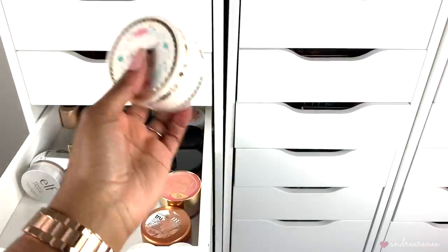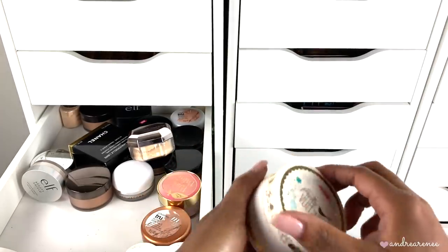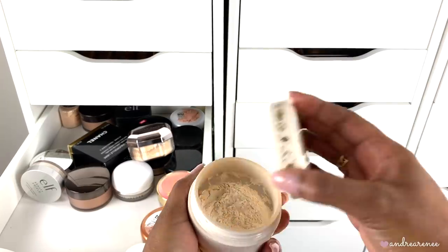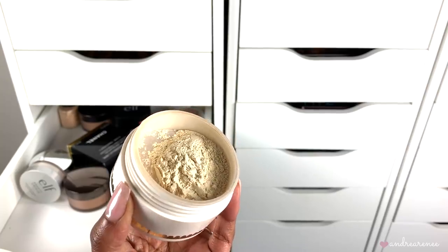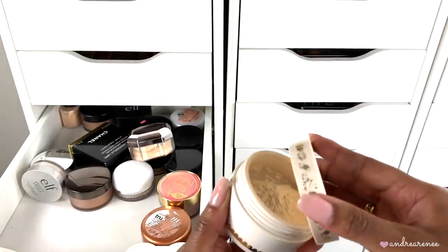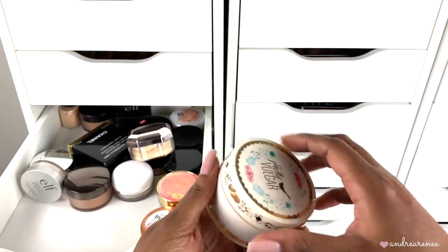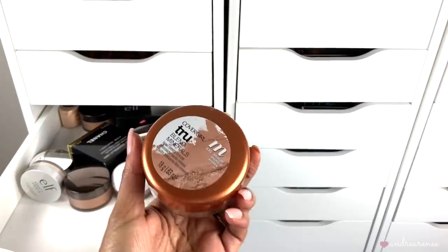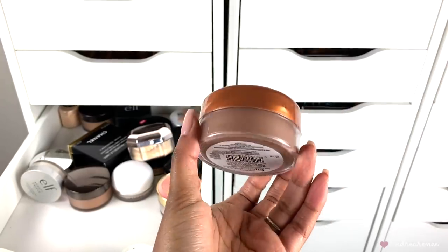The Pretty Vulgar setting powder — I love love love this stuff. It's very similar in my opinion to the Too Faced Peach Perfect, just a different color. This one is translucent and I love how it sets my concealer and stays matte all day on my skin. I'm definitely not throwing this one out — it's staying in my collection.